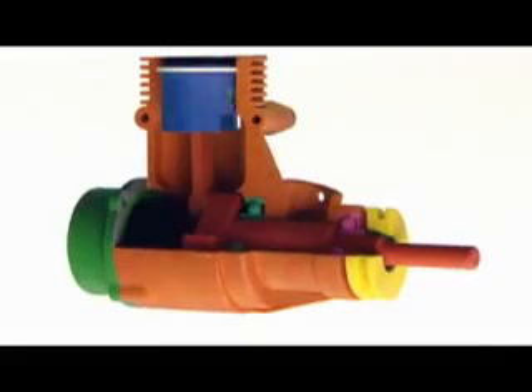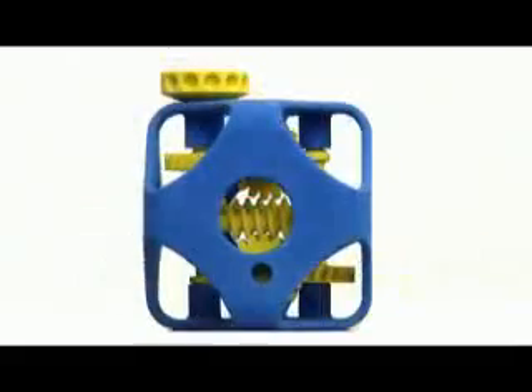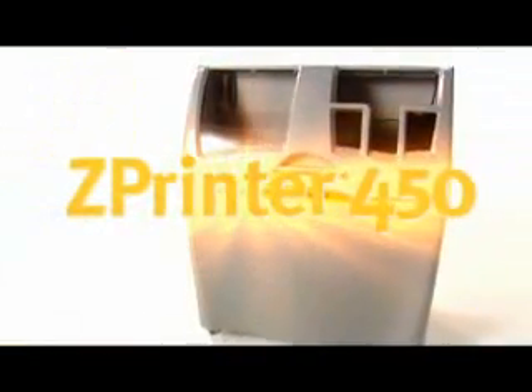Now, create full-color 3D models more quickly, easily, and affordably than ever. Right in your office. Introducing the Zprinter 450.